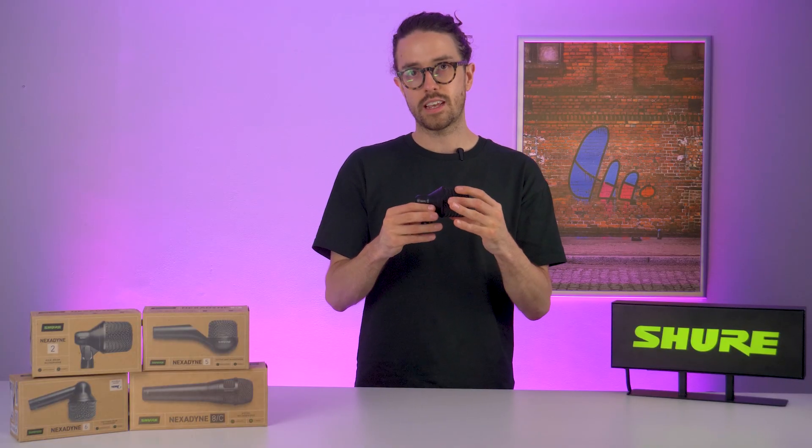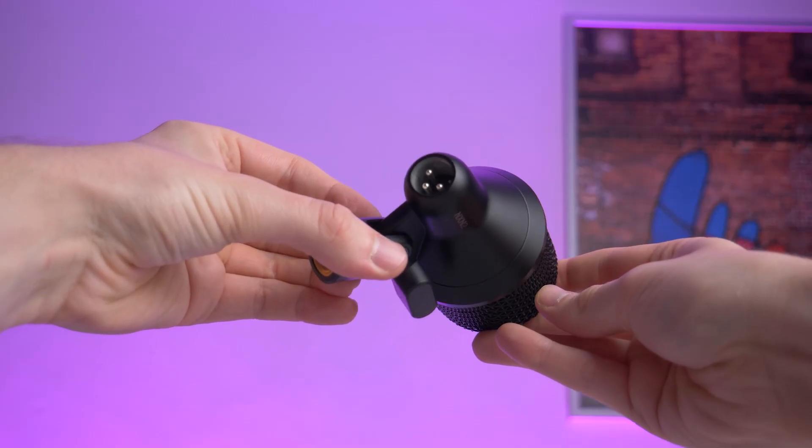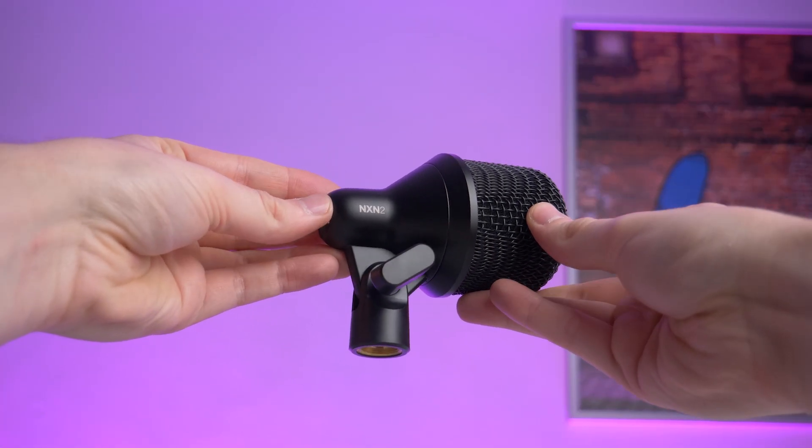We'll start with the NXN2 — this is our kick drum microphone. Again, two transducers inside one microphone capsule. This is really interesting because you have to do some fairly clever engineering to get around the problem of having two transducers, which would normally be very big, and fit them into an enclosure this small.